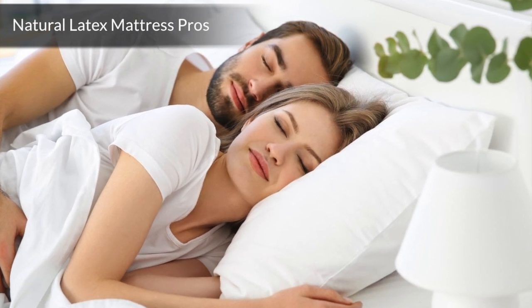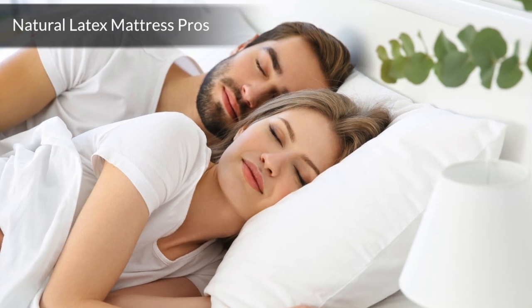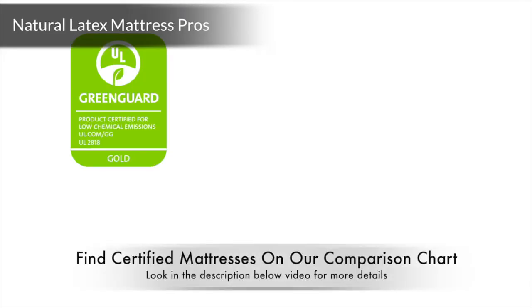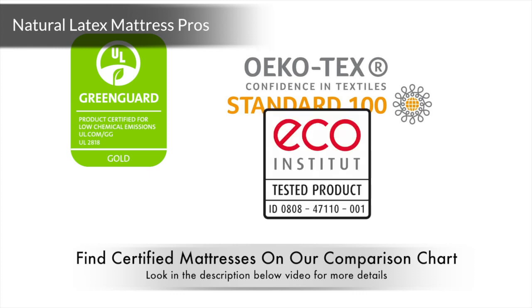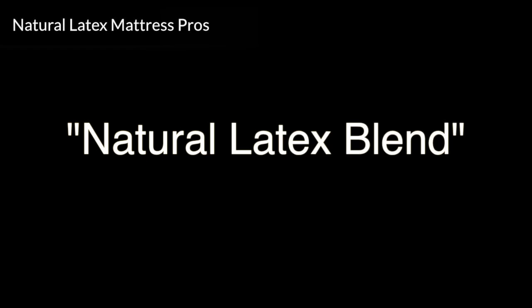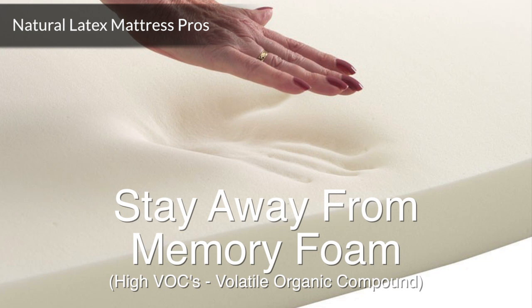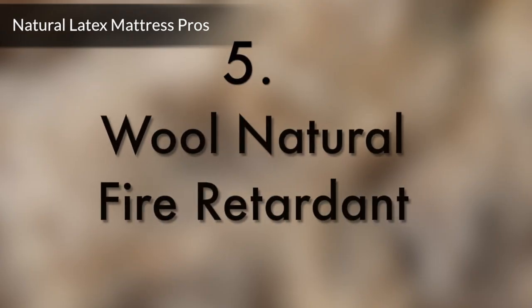Owners of all-natural latex mattresses report a sweet, natural, and inoffensive smell when first laying down on their mattress. Look for GreenGuard, OEKO-TEX, and EcoInstitute certifications to ensure that your mattress is made of certified organic or natural materials. Beware of companies that list natural latex blend as a material in the mattress specifications. Definitely stay away from memory foam if your priority is a mattress with no off-gassing, as memory foam is mostly made of polyurethane, which typically contains high amounts of VOCs.